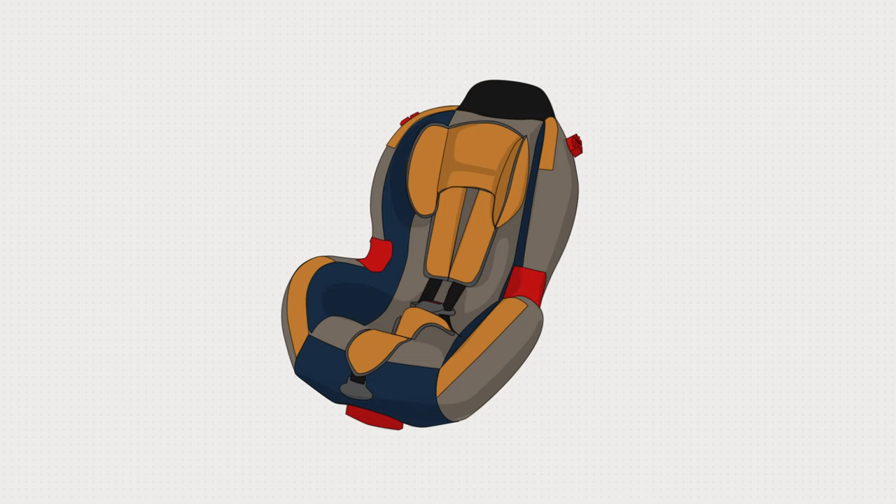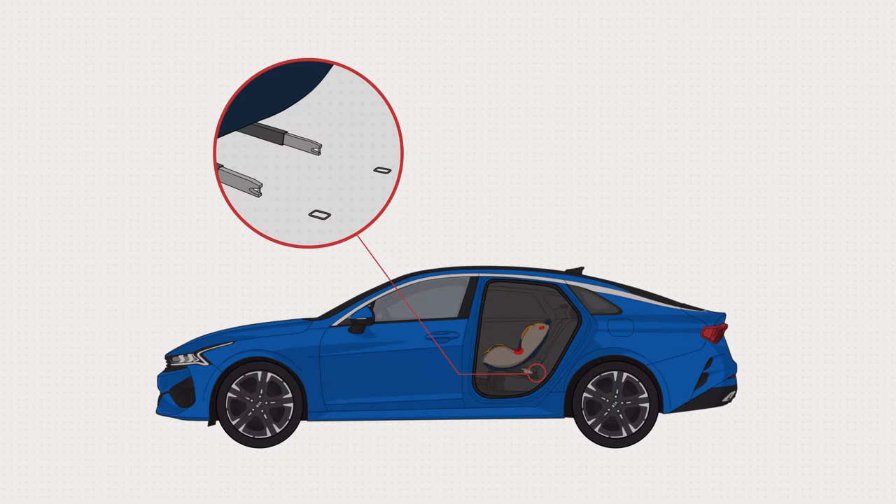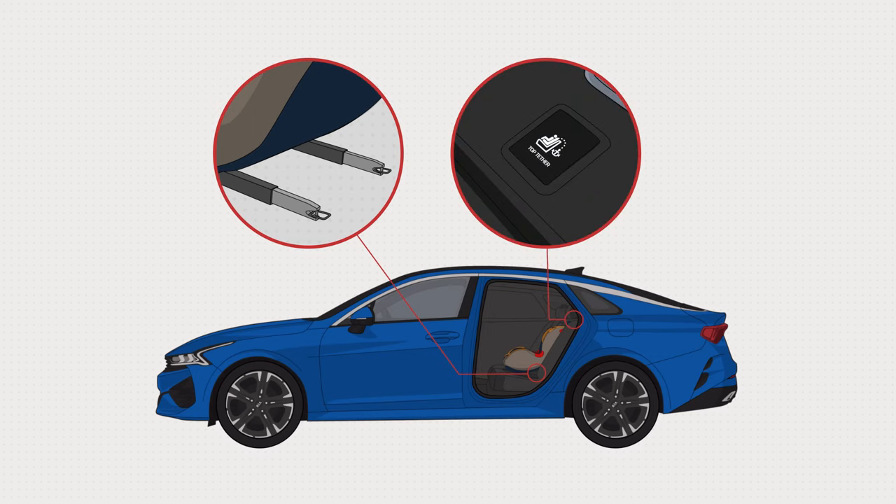If a child is young enough to require a child seat, you can attach it safely and securely using the ISOFIX Anchorage system.